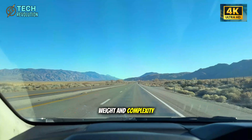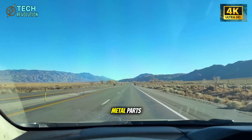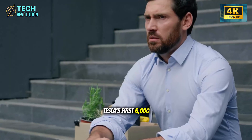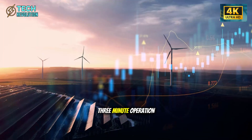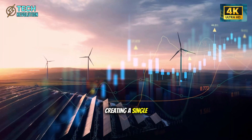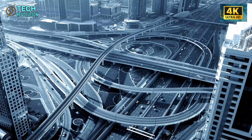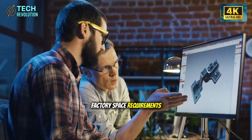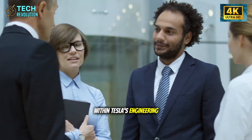Every bolt adds weight and complexity. The Model Y's rear underbody alone required 70 separate metal parts, dozens of welding robots, and hours of assembly time. Tesla's first 6,000-ton gigapress collapsed that entire process into one three-minute operation, creating a single aluminum casting that was stronger than the welded alternative. Production costs dropped 40% overnight. Factory space requirements were cut in half. That success triggered an arms race within Tesla's engineering team.